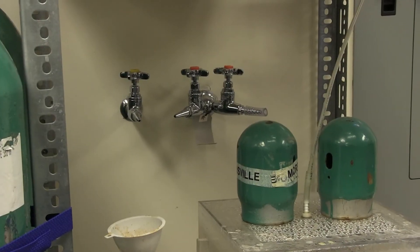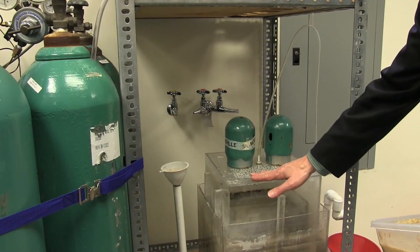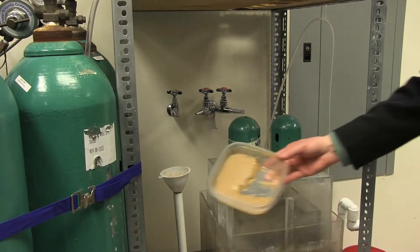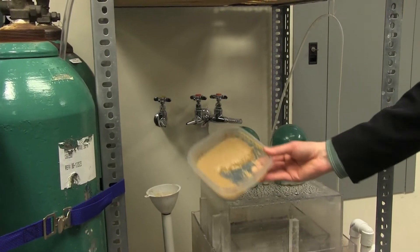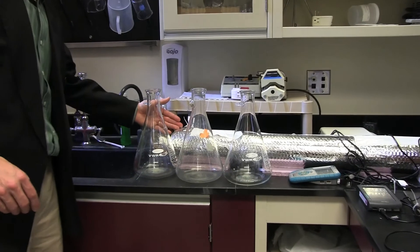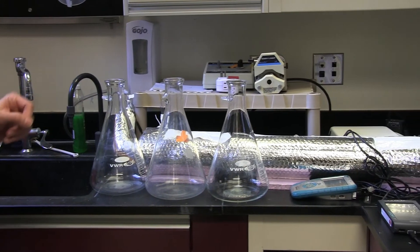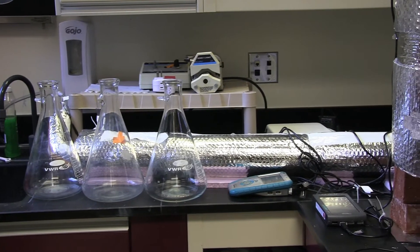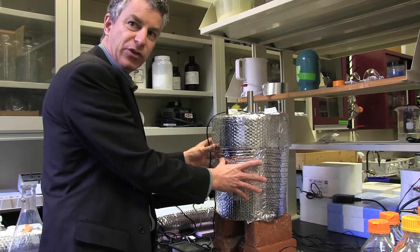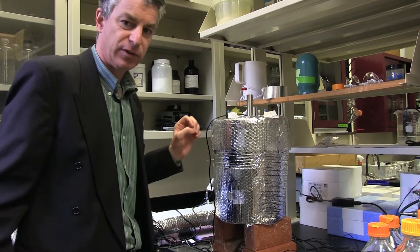This is our lab prototype digester. It's a floating dome digester, which means that the lid is floating on the biogas. This is where we feed our synthetic waste — a paste that has the same properties as human waste. Here's one of our heat exchangers; that's actually a full-scale heat exchanger — we'd be able to treat the waste of an extended family of 10. And here is one of our heaters.